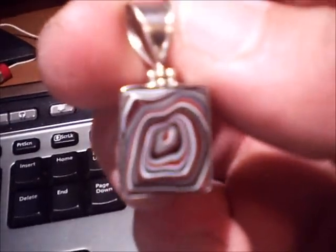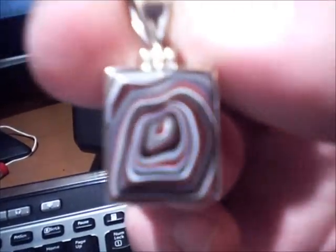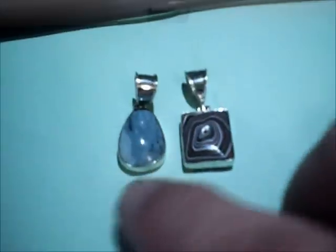And then this one — they call it Fordite — that's the paint from the floor of the Ford plant. Oh, that's cool! I'm going to snap some pictures with the wife's camera; hers does it better justice. I'll post it for you guys. Appreciate it, Carl — I'll be getting with you, buddy. This is some really gorgeous stuff.